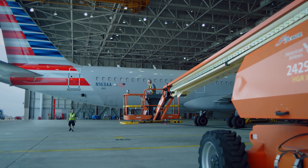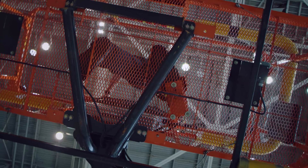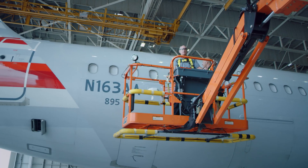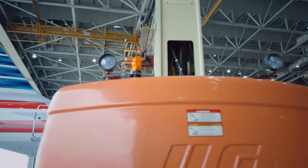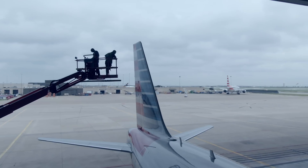If we see any defects on the aircraft, that will entail us to get into a more detailed inspection, which would require some kind of equipment to get up to those heights to inspect the damage. The current methods we use today are very labor-intensive and require multiple people to accomplish the inspection.